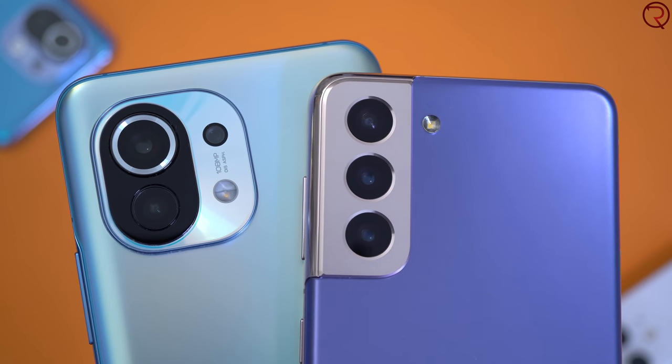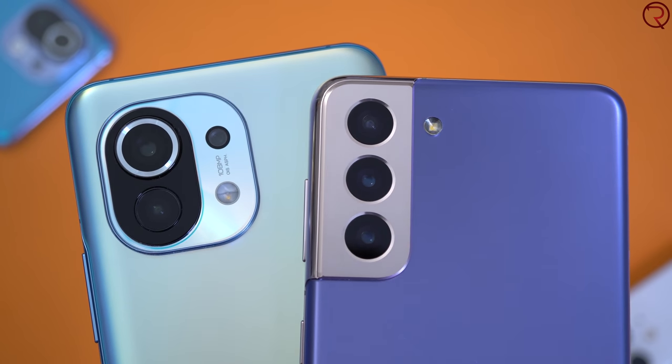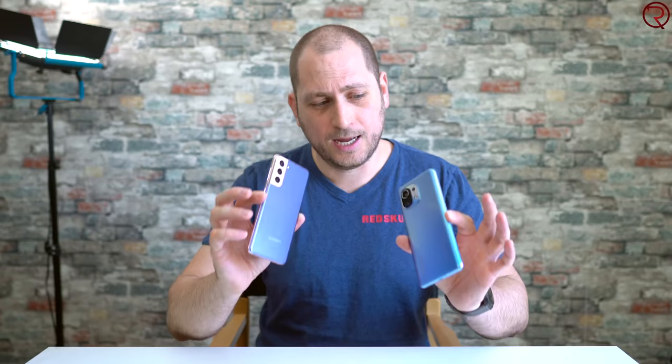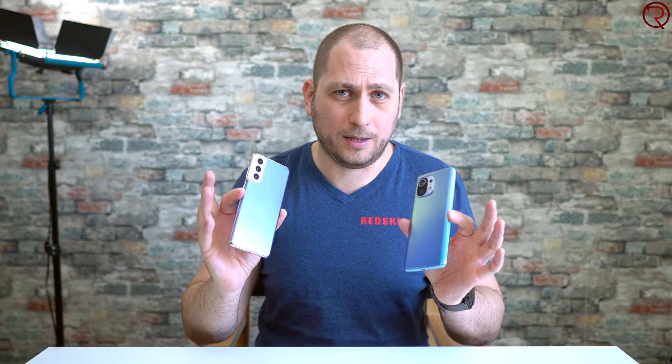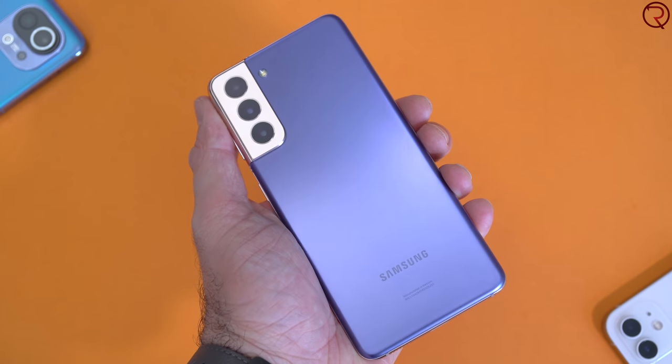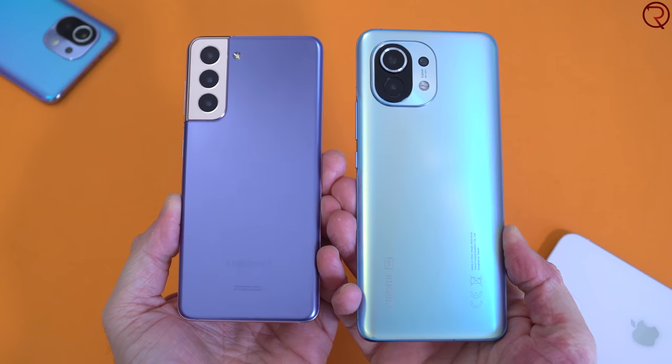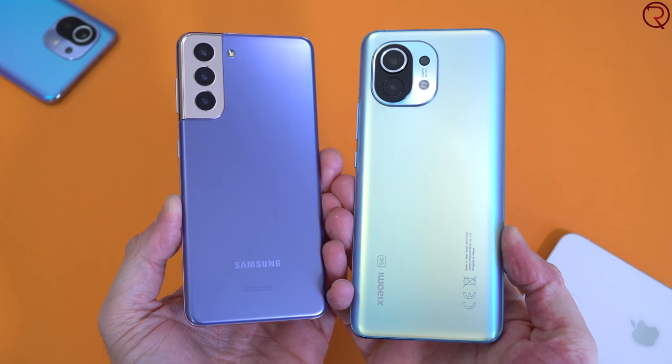Both devices have the Snapdragon 888, 8 gigs of RAM, and 128 gigs of internal storage, and neither device supports an SD card. When you look at them and feel them in your hand, the Mi 11 does feel much more expensive and premium. That has a lot to do with the fact that the Mi 11 has glass on the back, whereas the S21 has cheap plastic on the back. When you pick up the S21 it almost feels like a toy, while the Mi 11 feels like a more premium device.